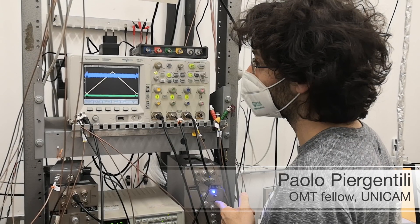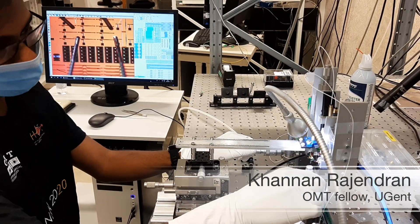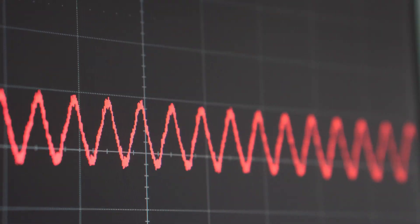To do this, I often need to place very precisely tens — sometimes more — lenses, filters and other optical components. But in principle, once I've done that, all I have left to do is put my sample in the right place, and the laser gets all the information for me.